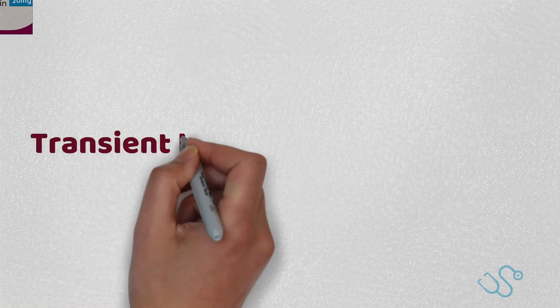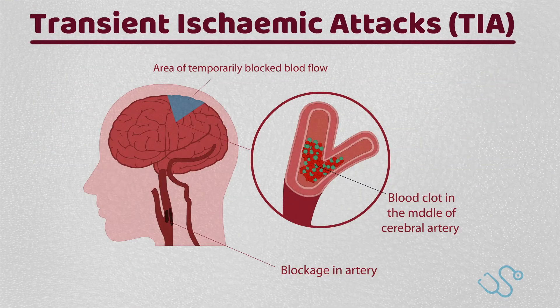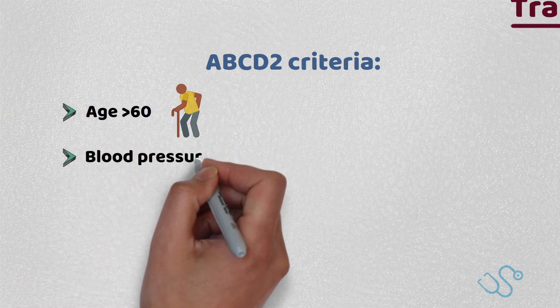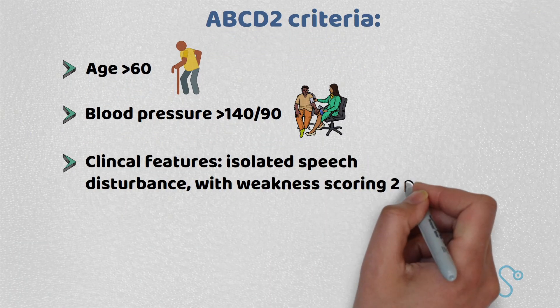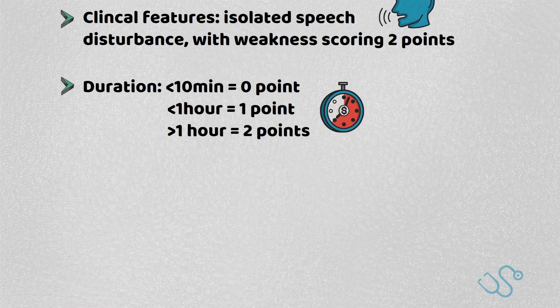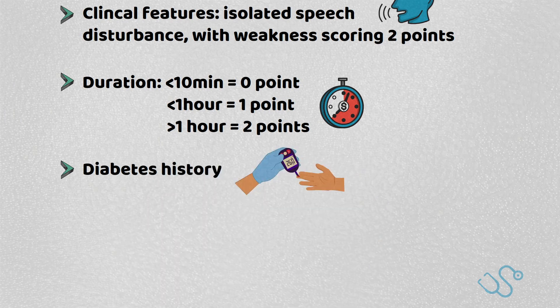Moving on to TIAs. This is basically a transient neurological dysfunction, classically known as a mini-stroke. In terms of assessment, you need to know about the ABCD2 criteria, where age above 60 scores one point, blood pressure above 140/90 scores one point, clinical features of isolated speech disturbance or weakness scores one or two points respectively. If symptoms last up to one hour that scores one point, and if more than an hour, two points. Anything less than 10 minutes tends not to score anything, and a previous medical history of diabetes scores one.